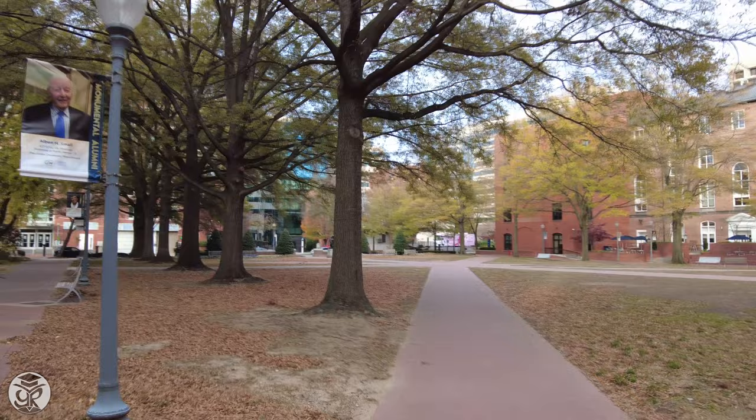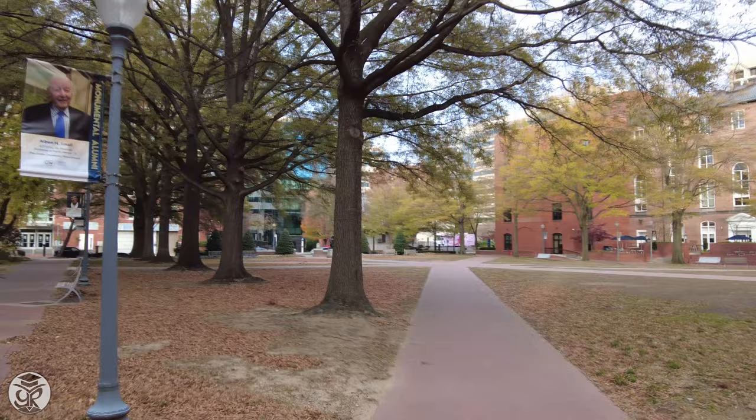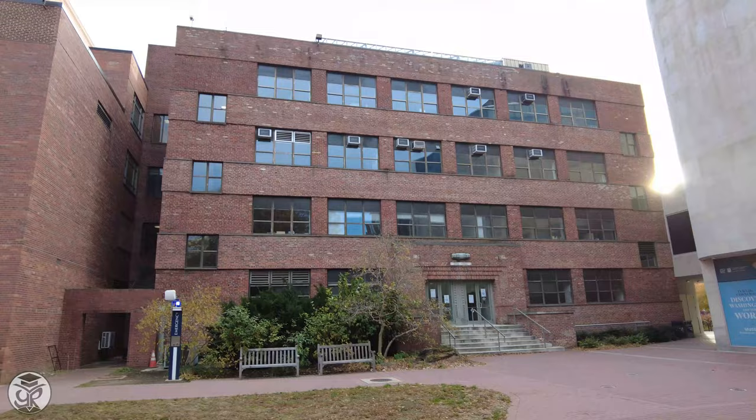On the left, you'll see Corcoran Hall, the first building on the Foggy Bottom campus and home to the Physics Department. Bell Hall hosts Biological Sciences and is bounded by the Law School Complex.